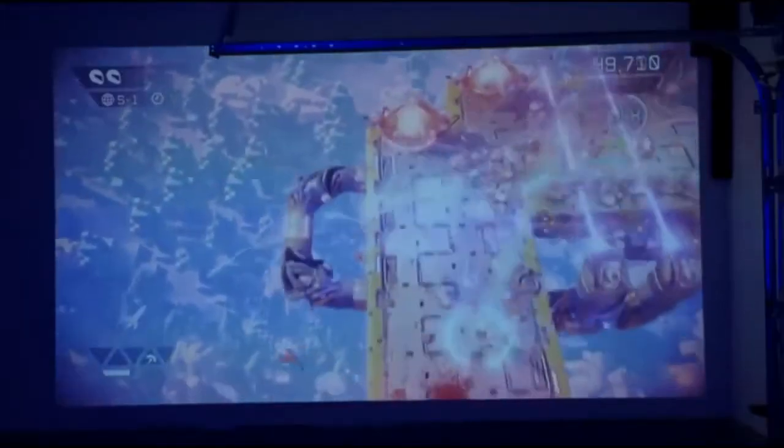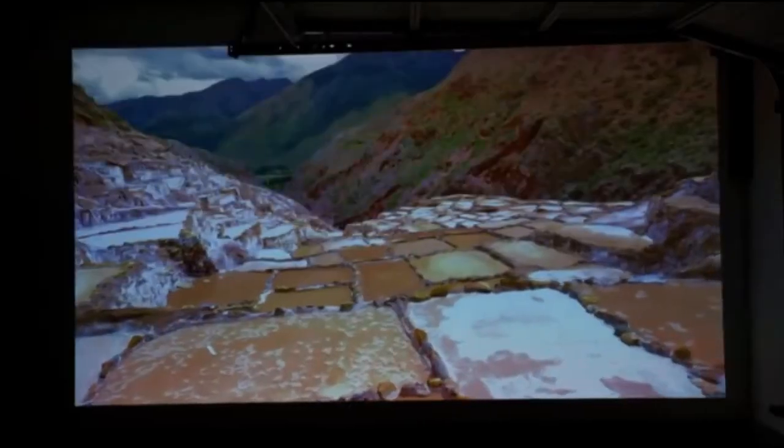The lamp inside this thing can last up to 15,000 hours. Let's talk gaming — it looks incredible. Another thing you get with the projector is HDR, so if you're watching HDR content or playing HDR games, you're going to take advantage of that amazing dynamic range.